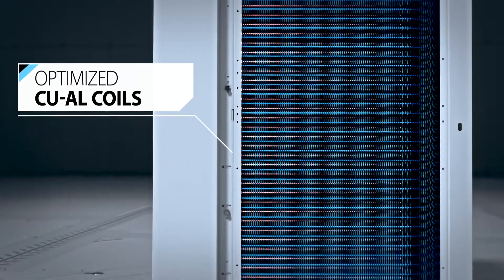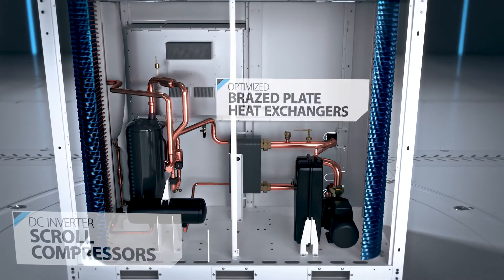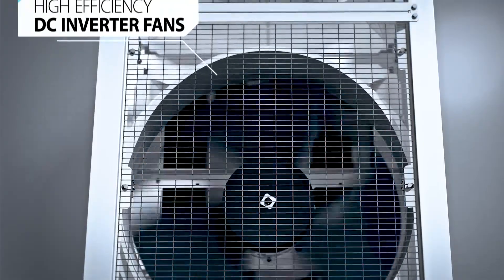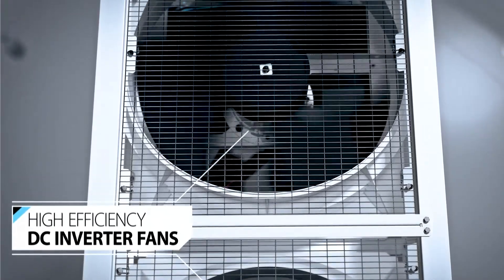Some of the standard features of our latest series are the optimized copper aluminum coils, the Daikin DC inverter scroll compressors, optimized braze plate heat exchangers, an inverter pump kit with both low and high lift variants, and Daikin's high efficiency DC inverter fans with a selectable silent mode.